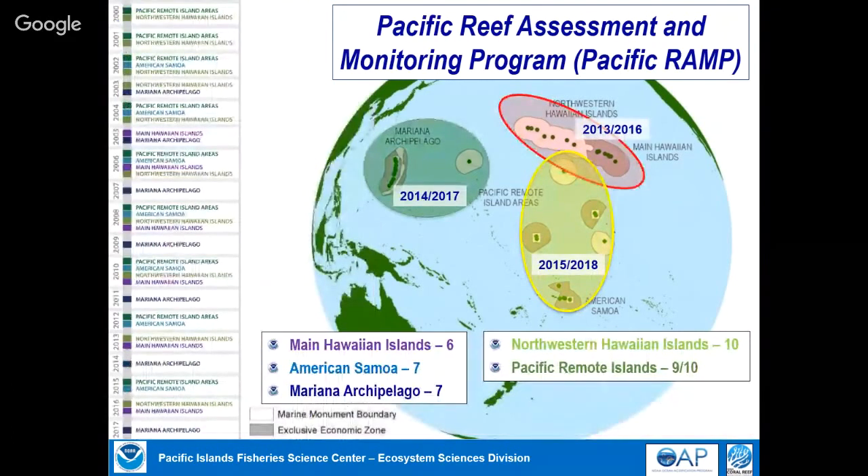We've been doing this since 2000. We revisit each of the reefs — for the first ten years every two years, and now on a three-year cycle per archipelago. In 2016 we did the entire Hawaiian archipelago; this year the Marianas; next year the Pacific Remote Islands and American Samoa, and we repeat that cycle. We've revisited each location between six and ten times.